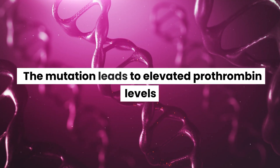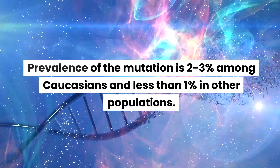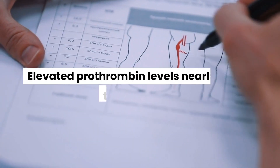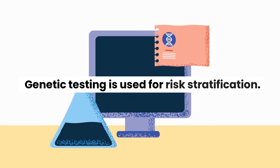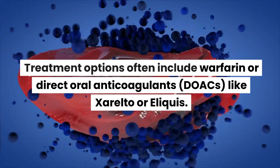The mutation leads to elevated prothrombin levels. Prevalence of the mutation is 2-3% among Caucasians and less than 1% in other populations. Elevated prothrombin levels nearly double the risk of VTE. Genetic testing is used for risk stratification. Treatment options often include warfarin or direct oral anticoagulants (DOACs) like Xarelto or Eliquis.